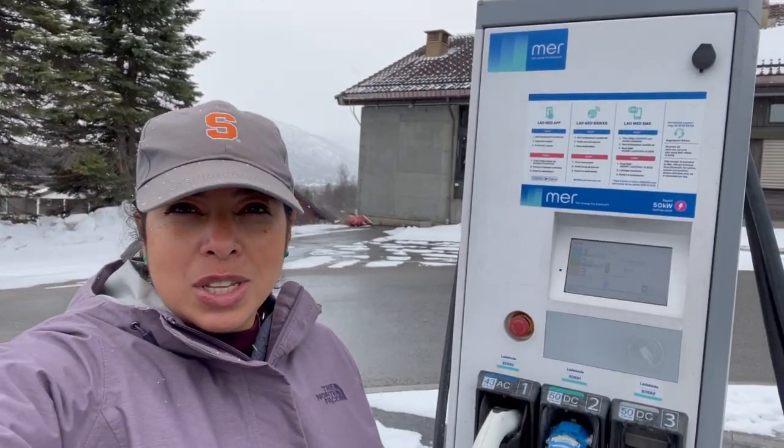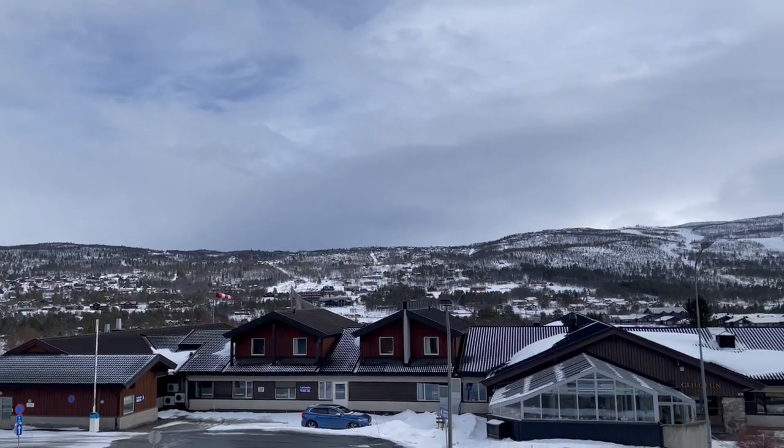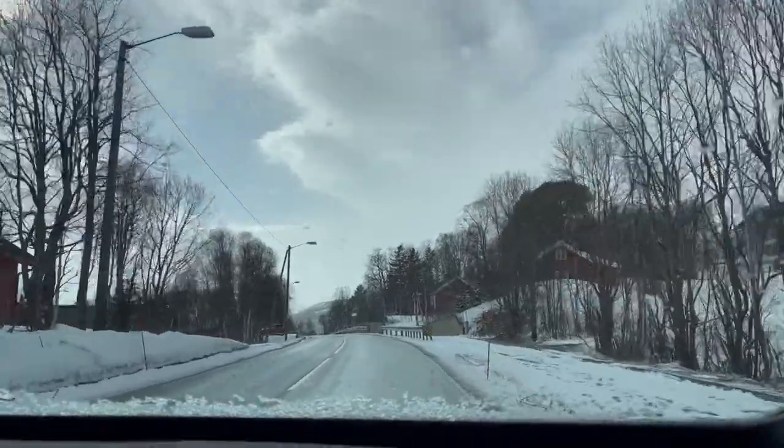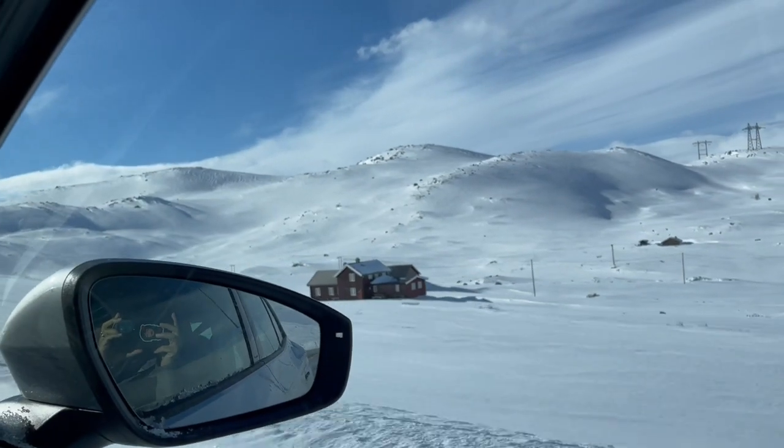We're charging the car here in Halo. That's the only thing with getting an electric car — you always have to plan ahead for these stops. So we're going to grab something to eat and go for a walk while the car charges. After charging, we got back on the road to Bergen.